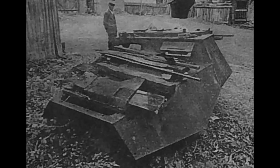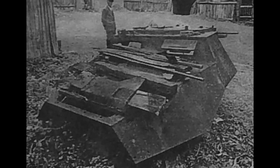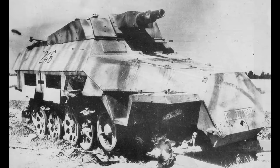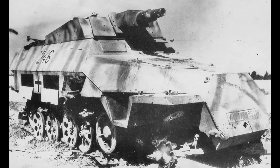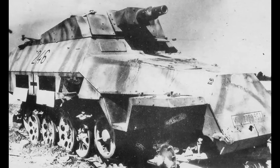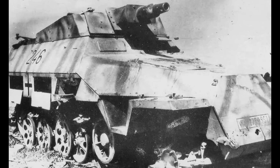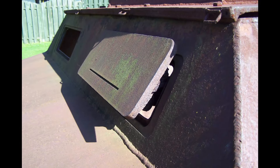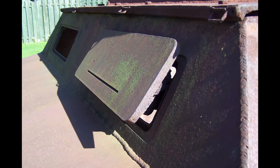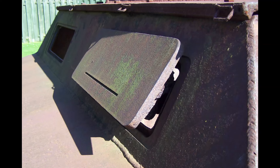In the vicinity of Kielsee during search operations, another extremely valuable wreck was discovered: the superstructure of the German combat vehicle SDKFZ 251/9 Stummel. This variant of the well-known SDKFZ 251 armored personnel carrier was adapted to serve as an assault gun, equipped with a 75mm KWK-37 cannon, primarily used to support infantry and fight against lightly armored targets. The discovery marks another step in bringing historical military vehicles from World War II back to life.